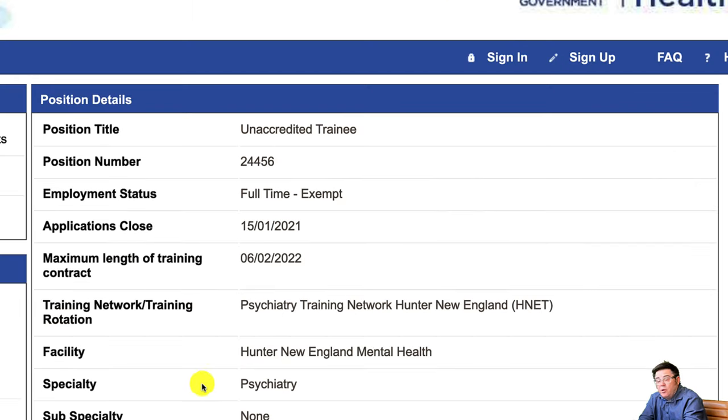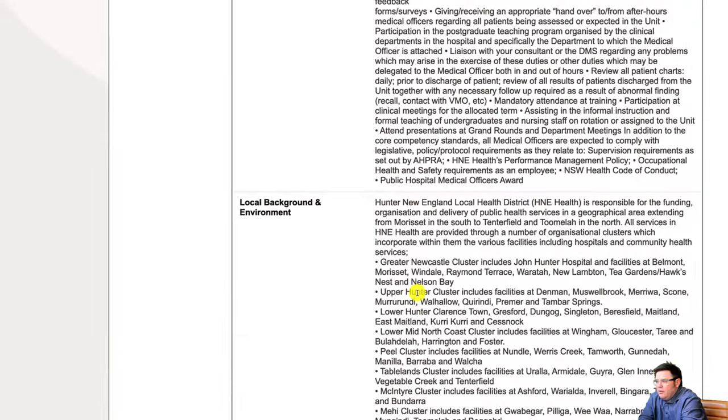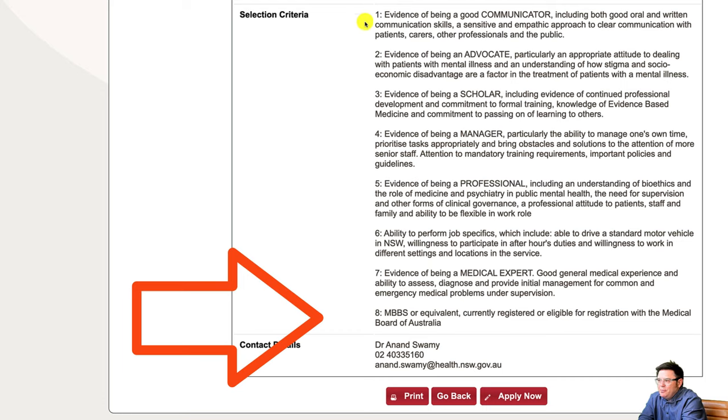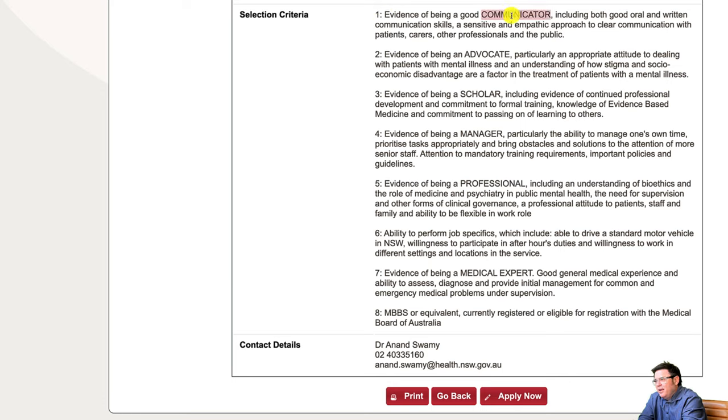Here's another example — this is for psychiatry training. Psychiatry often is one of those areas where you will find positions. And this is kind of a giveaway: unaccredited means generally that it's a gap-filler type job, particularly in psychiatry. We skip down to the criteria. Normally you see the medical degree at the top, but they've flipped it. This actually looks like a job description I wrote once, because we're using the CAMEDS framework. At the bottom we've got medical degree: Bachelor of Medicine or equivalent, currently registered or eligible for registration with the Medical Board of Australia. So again, this is one that you might be able to apply for as an IMG.